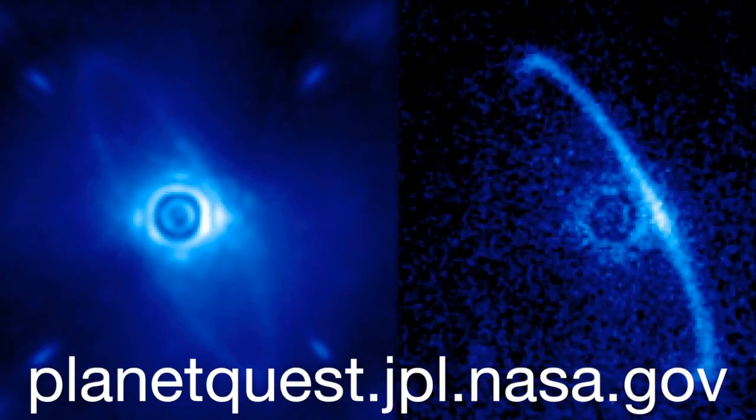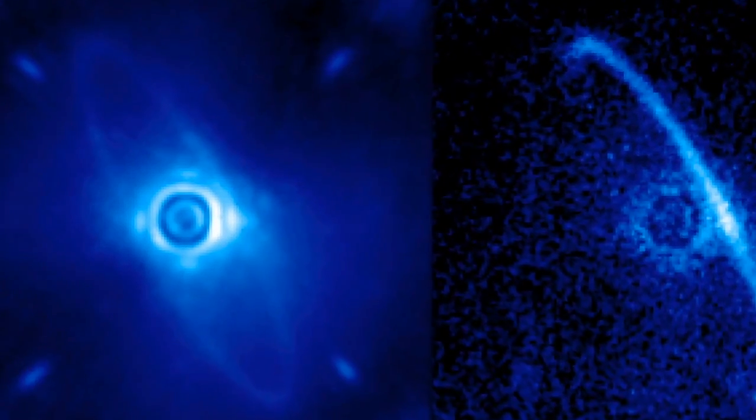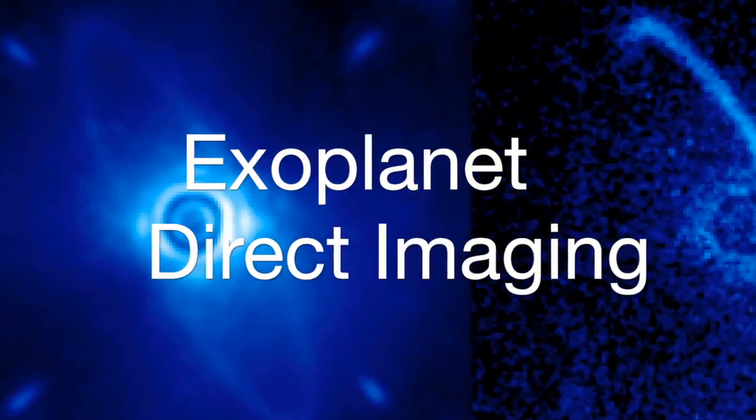Hey everybody and welcome to Exoplanet Q and Alien. Today we're going to be talking about something really cool called direct imaging. Direct imaging is a fairly new method of finding exoplanets.